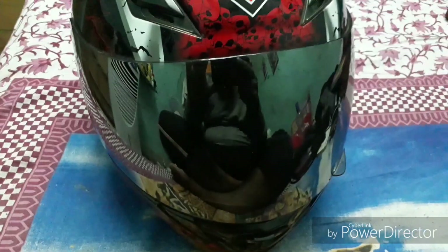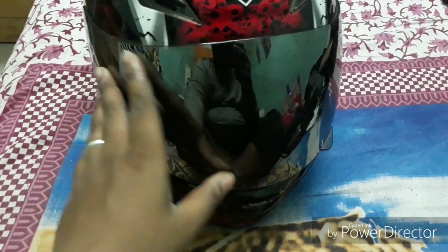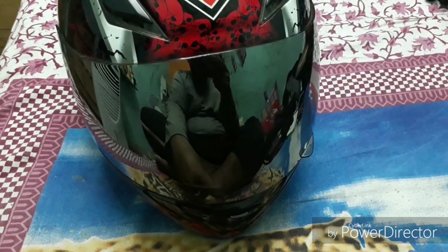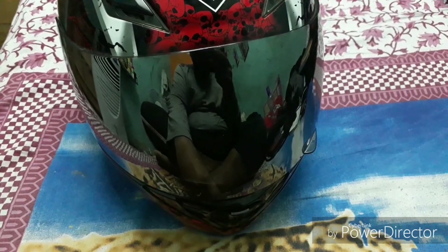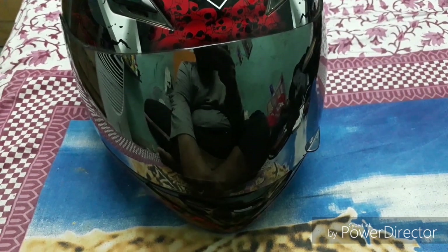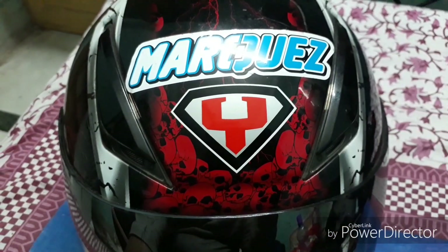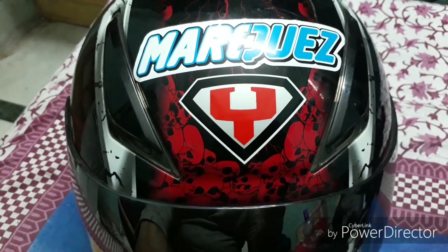Starting with the visor — it comes with a transparent visor, but the one I've attached is a mercury visor, as you can see from my own reflection. This is because it's made of a reflecting glass, which is good for daylight or in hard sunlight. Now let's see how the helmet feels from inside.